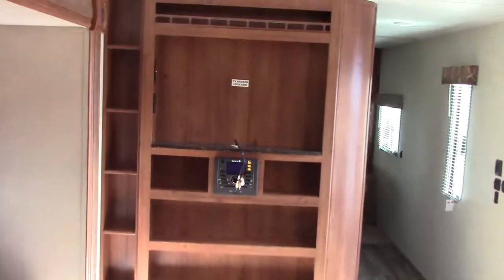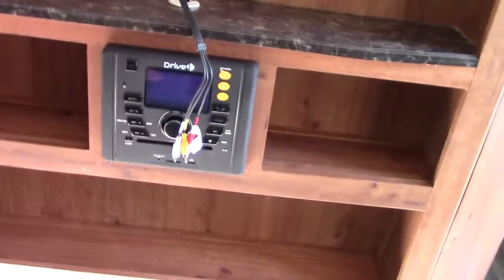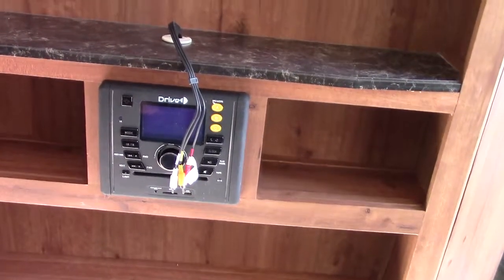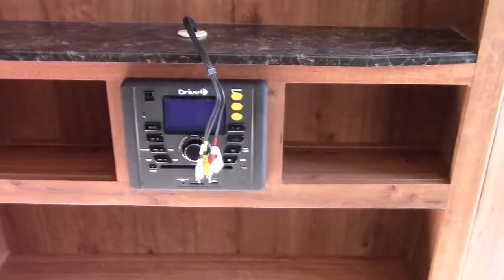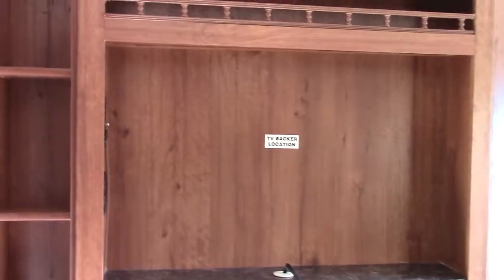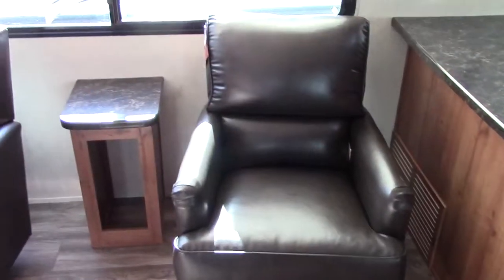Here's our entertainment center with open shelving. We have the new stereo with USB and SD card input and Bluetooth capability — it's a CD player, DVD player, AM/FM. This is where the television goes; there's a stud backer here for a mounted swing arm and a 32-inch TV. We also have two side chairs and a big door-side picture window on the camping side.